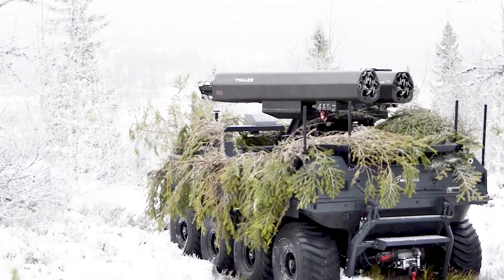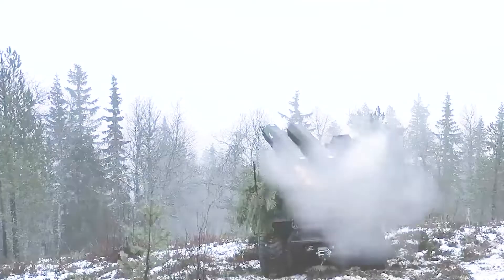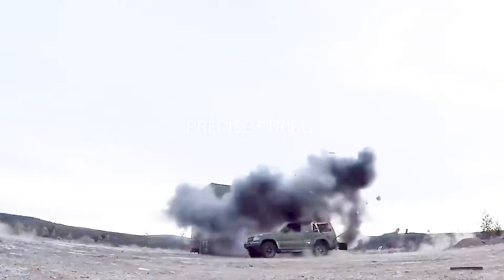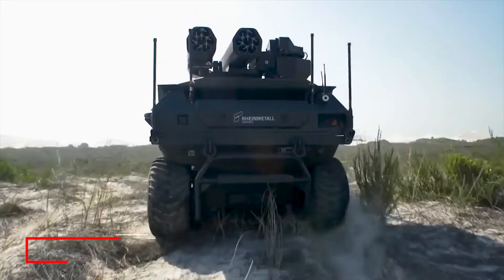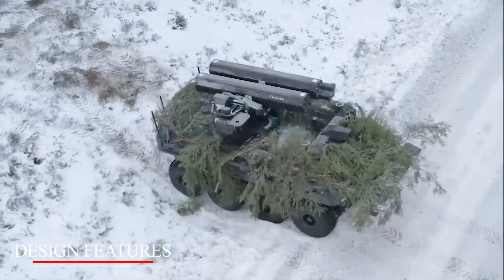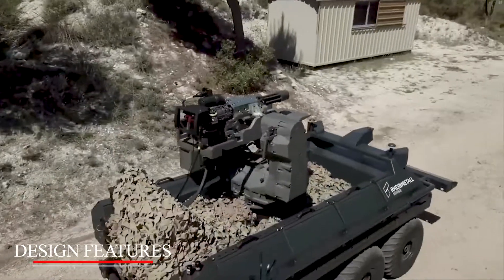The unmanned ground vehicle can also be configured as a mobile radio relay station. The Mission Master UGV system comprises a robotic multi-purpose vehicle platform, an integrated subsystem, modular mission payloads, and a command post.